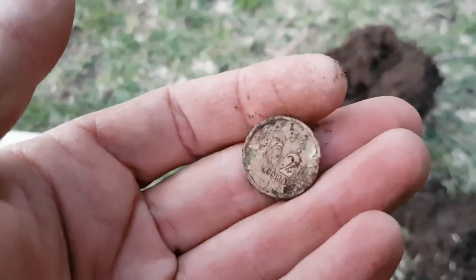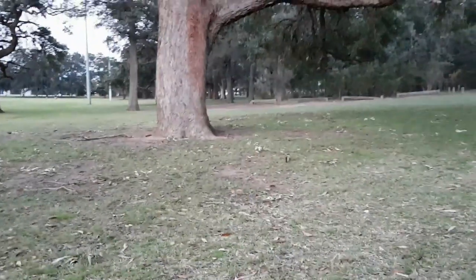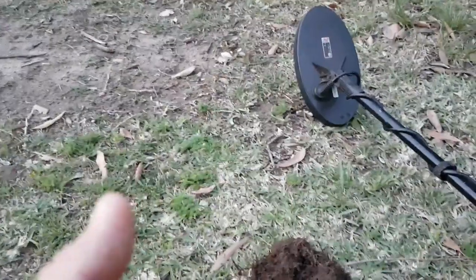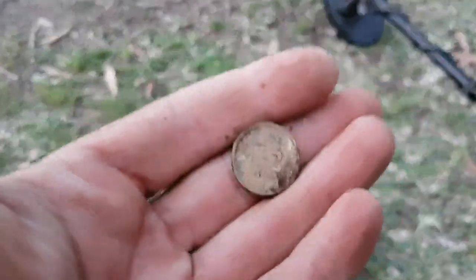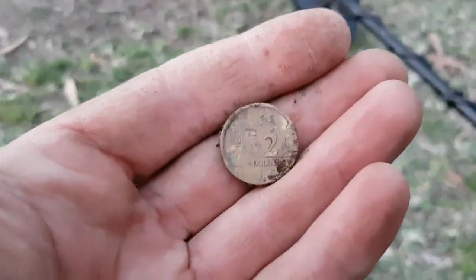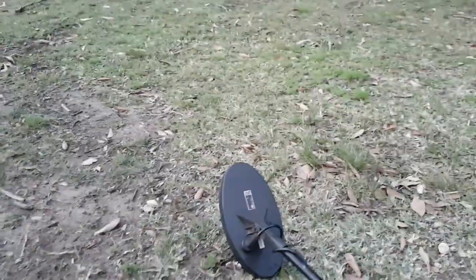Okay viewers, found my first bit of spendable cash for the day — a two dollar coin. I'd say this park has literally been hunted out to death because I haven't even found one single brown coin, which is very unusual. Normally you'd find a few here and there. This is the first spendable coin I've found today, so yeah — I'm very lucky to have found what I have in pre-decimals.